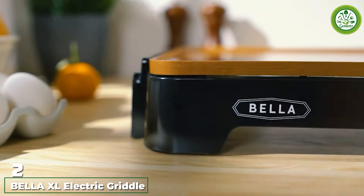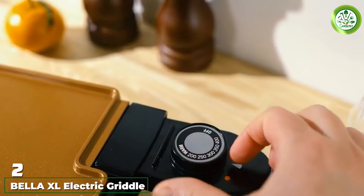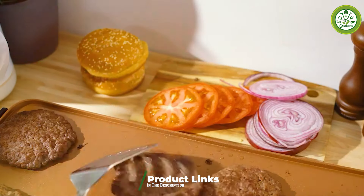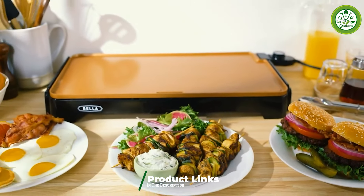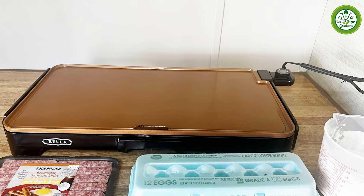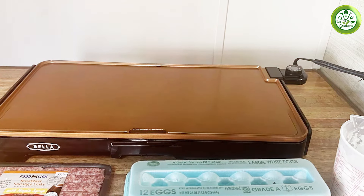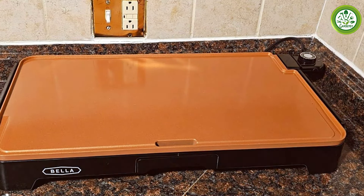Number 2. The BLA XL Electric Griddle is a stand-out product with its large 12x22-inch cooking surface. This griddle is designed for those who often host family gatherings or love to cook for groups. The copper black finish not only gives it a modern and sleek look but also provides excellent heat conductivity for an evenly cooked meal. With a temperature control knob, you can easily adjust the heat, making it suitable for a wide range of recipes. Usability is where this griddle shines — you can cook multiple items simultaneously, thanks to its spacious surface.